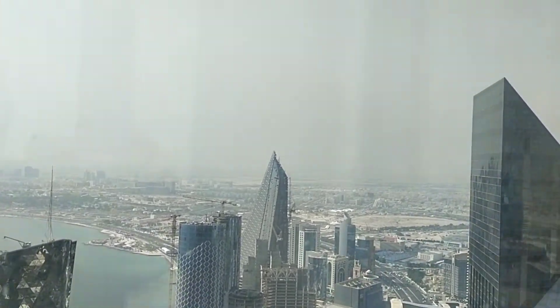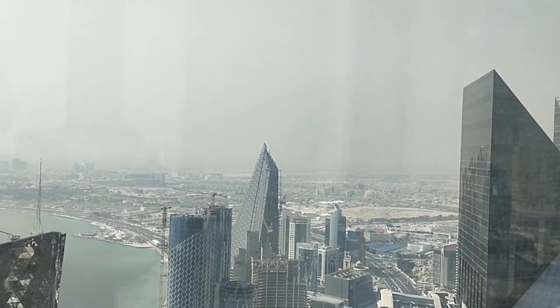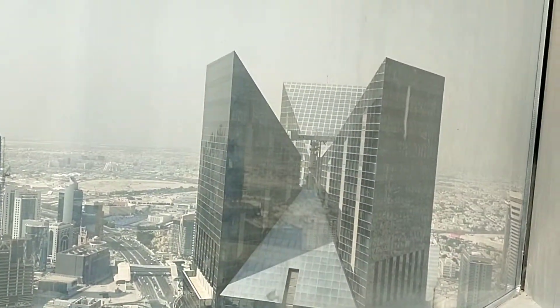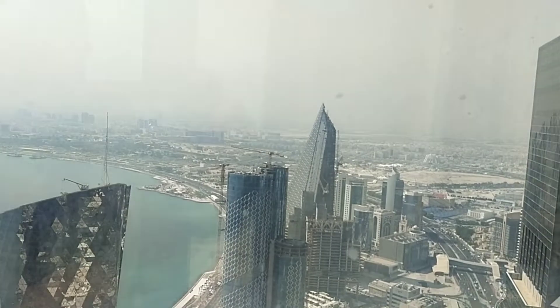The frequency is very, very high. This is Sector 1. We have three sectors here in this building — Sector 1, Sector 2, and Sector 3. I am now in Sector 1.